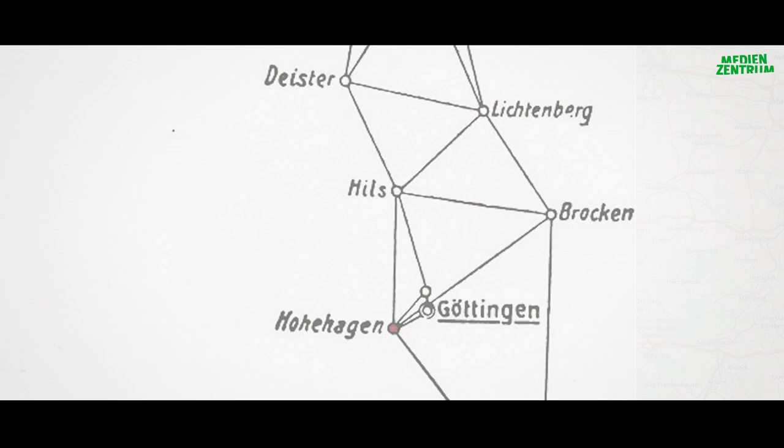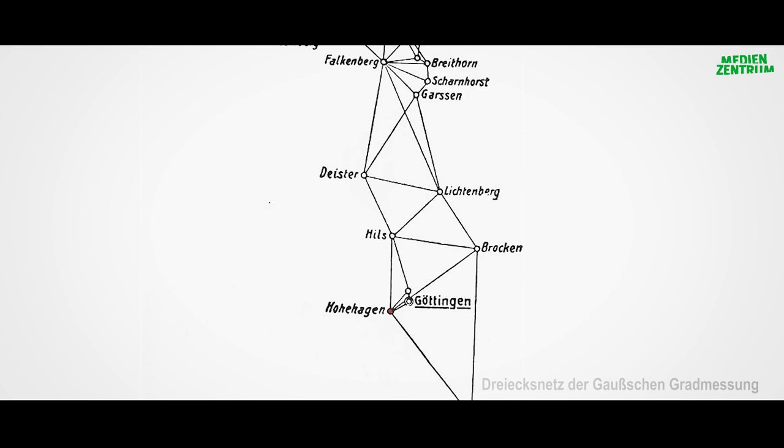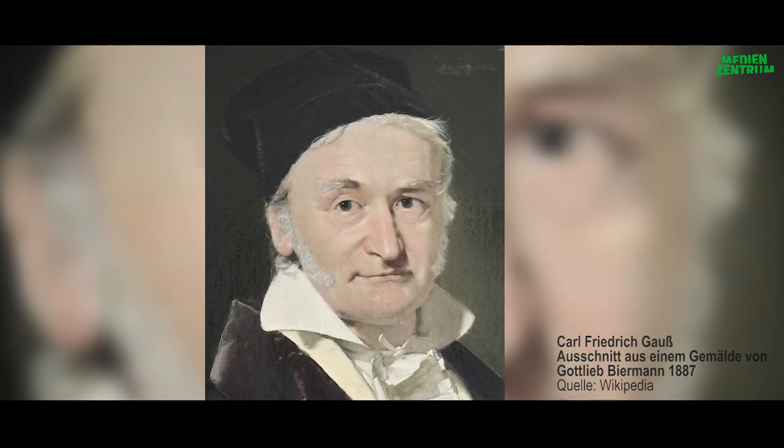Von 1821 bis 1825 bestieg Gauss nicht nur den Salzgitterhöhenzug, sondern auch viele Kirchtürme, um über möglichst weite Strecken zu messen.